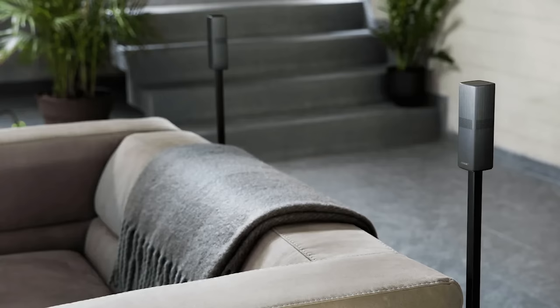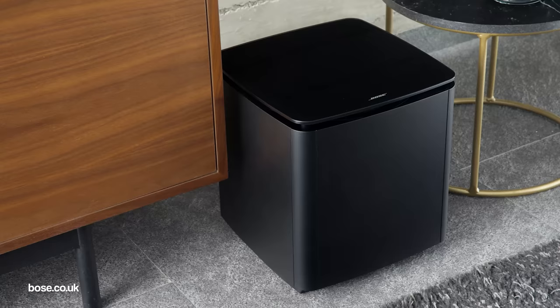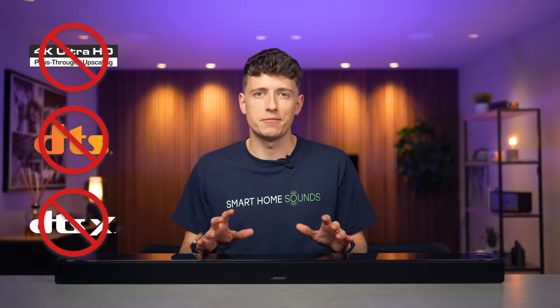One potential downside to consider is that the rear options are crying out for an upgrade and I don't feel their performance really matches up to that of the soundbar for a complementary surround sound performance. The bass is also lacking at times, so the compatible Bose subwoofer will set you back an extra £799. It's also worth noting that there's no 4K pass-through, DTS or DTSX on this soundbar.